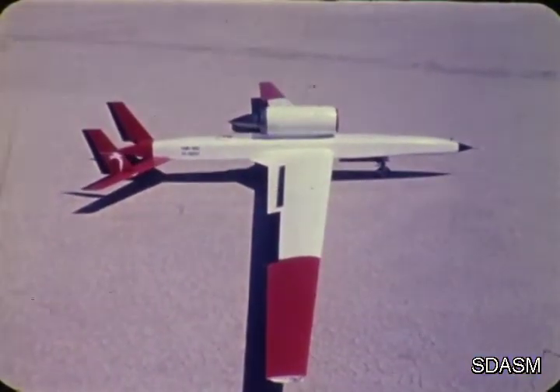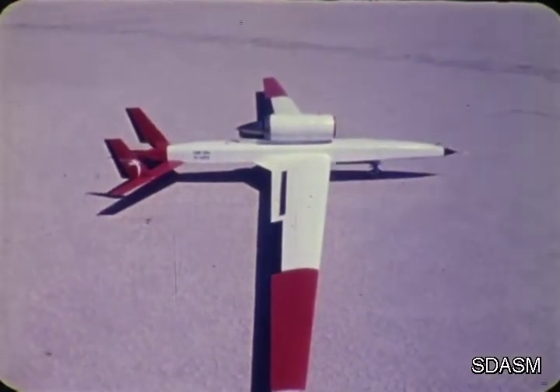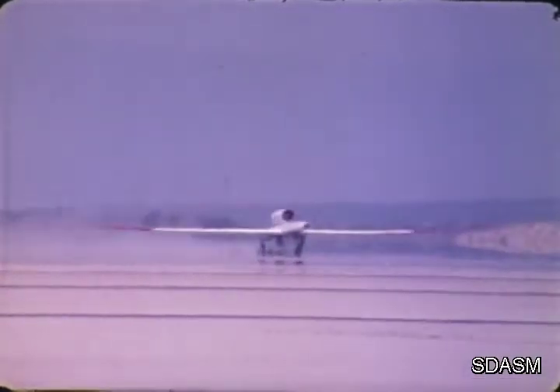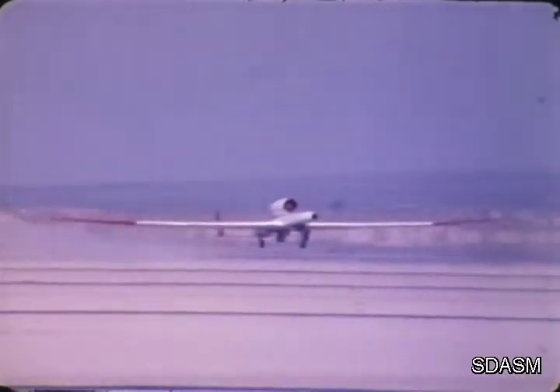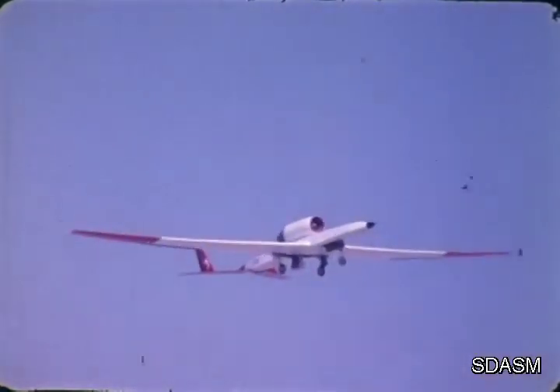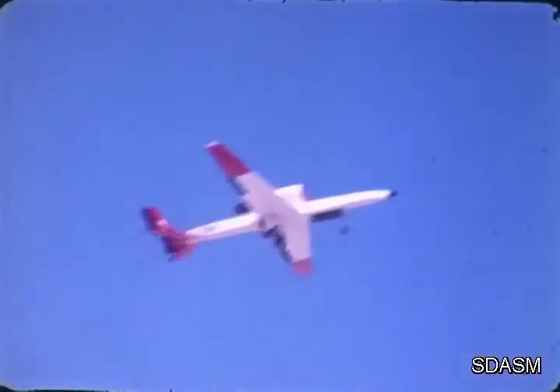This is the YQM-98A, an Air Force high-altitude long-endurance prototype RPV. This is its first flight. The flight controls are being monitored by an onboard mini-digital computer. This computer is capable of being programmed to perform an entire mission profile. The RPV has sufficient redundant systems, both airborne and ground, to assure the mission reliability the program requires.